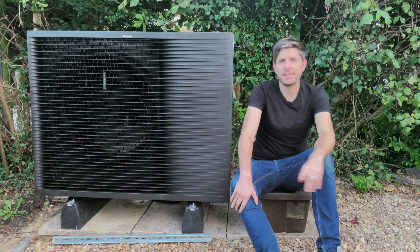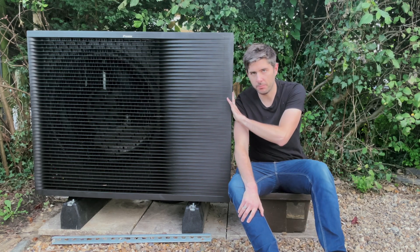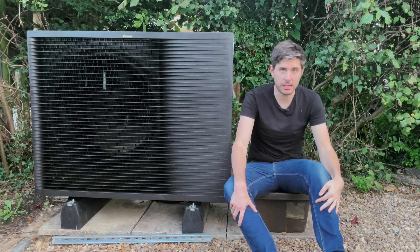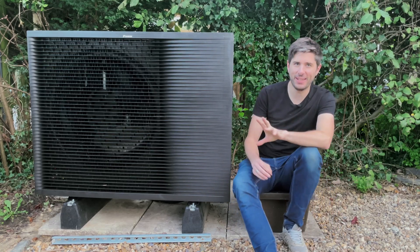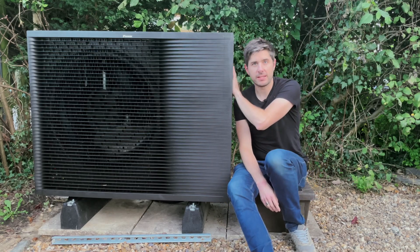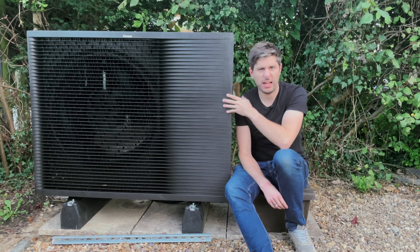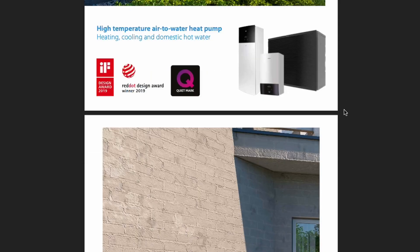Right then, let's get to the what and the how. We knew that we wanted an air source heat pump over, say, a ground source heat pump due to just how cheap and quick it would be to install — a bit of foreshadowing there. Anyway, I stumbled upon this: the Daikin Altherma 3HHT — catchy name — where the HT stands for high temperature.